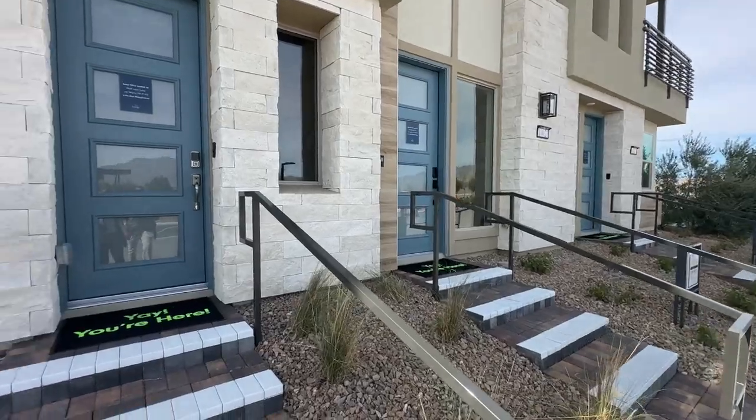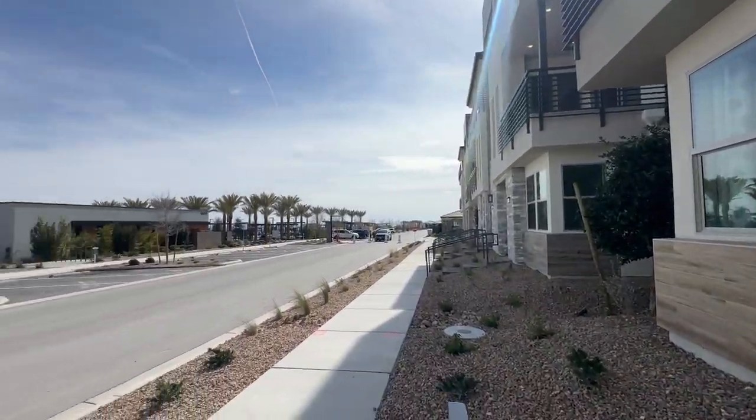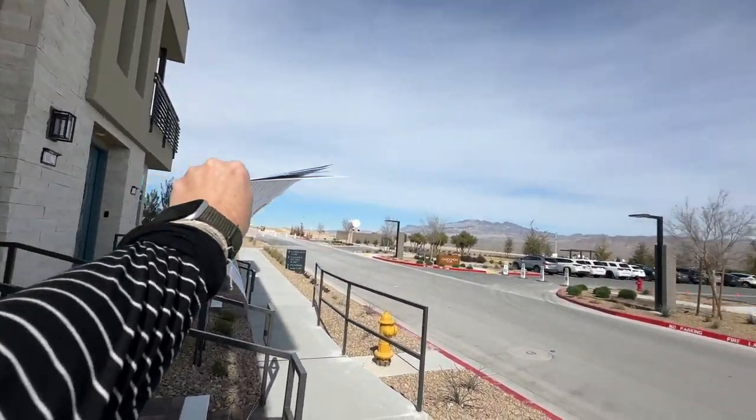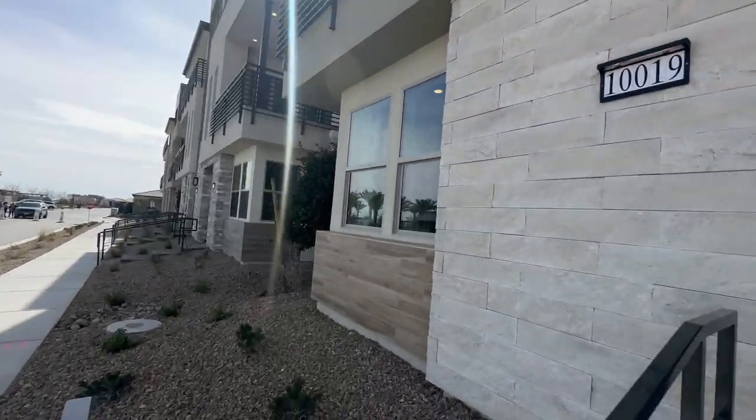Everyone's been waiting forever for these condos. Basically, they're going to surround the Kabatian Club, going all the way around and forming a U-shape perimeter around the Kabatian Club.